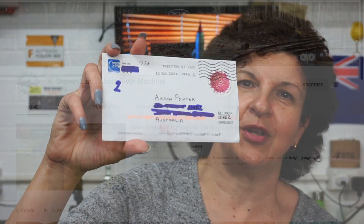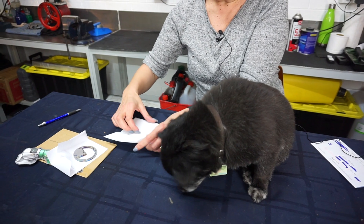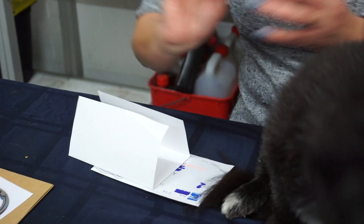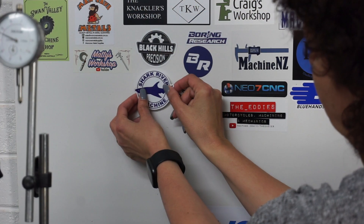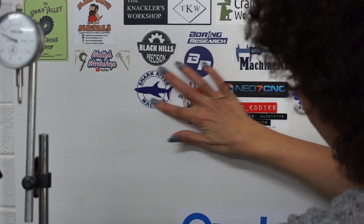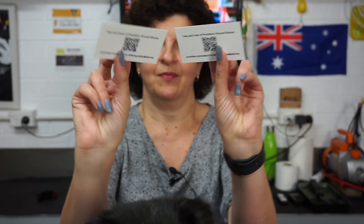The next letter is from Stephen Nang — thanks Stephen, all the way from the USA. Let's see what we've got. Zebra! Wow — Shark River Machine. So we got two of those. Look, Ziba, what do you reckon? And some cards. Thank you so much, Steve. One more — Ziba, what do you reckon?